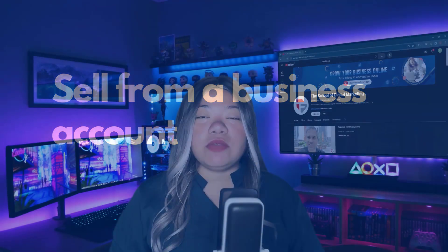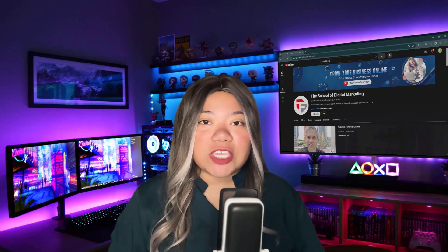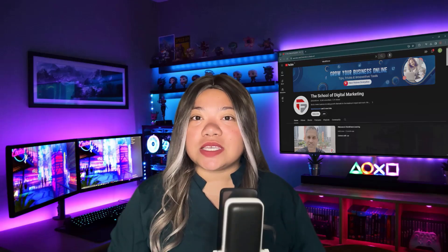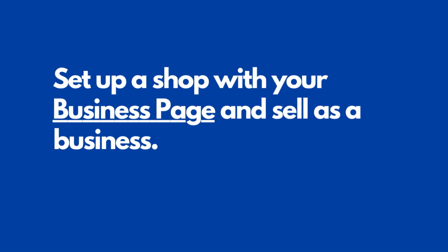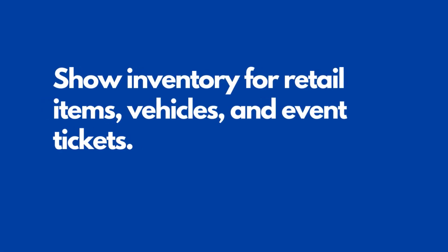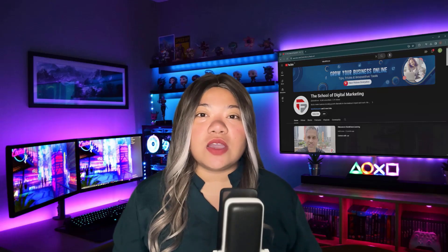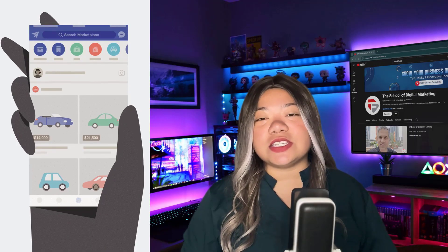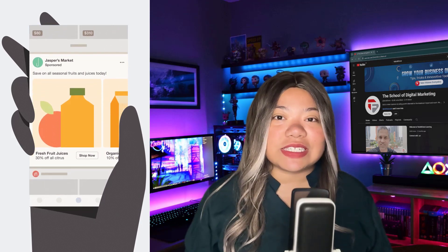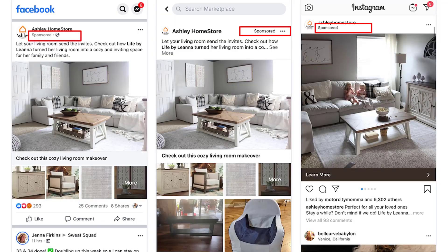Sell from a business account. Anyone can sell items on Facebook Marketplace, but business accounts have access to more features. Facebook business accounts can advertise your store or items on Marketplace to reach more people, even if your business doesn't list directly on Marketplace. Set up a shop with your business page, limited to eligible sellers and items. Show inventory for retail items, vehicles, and event tickets. Place ads that run on Marketplace — these ads appear in feed when someone browses, reaching people while they're already shopping. Your ad appears next to relevant products, and interested customers can learn more or click through to your website. Ads show with a sponsored label.